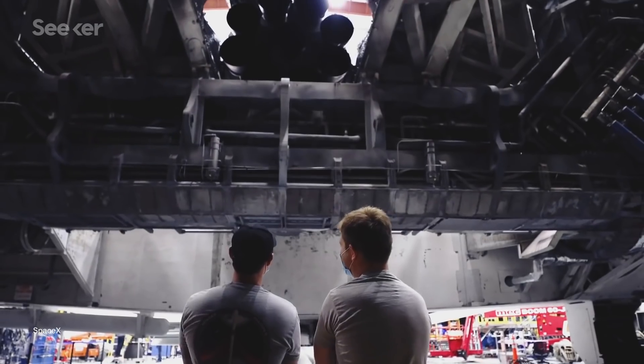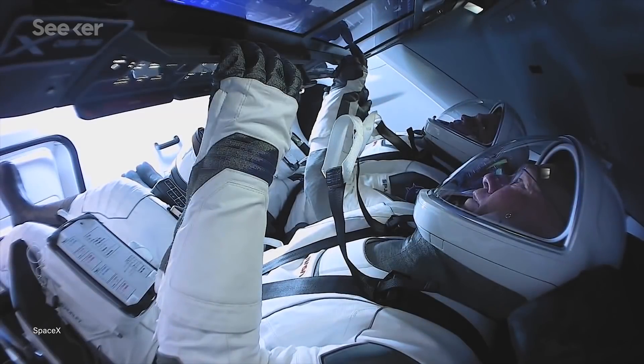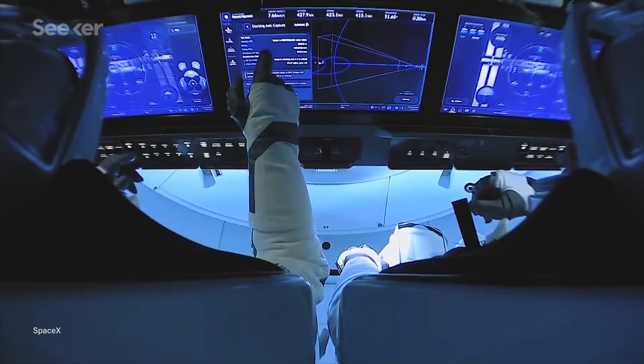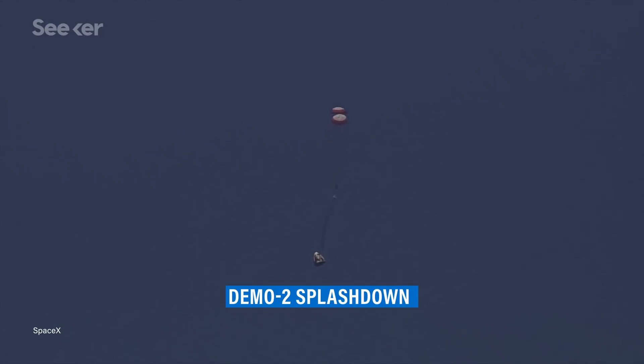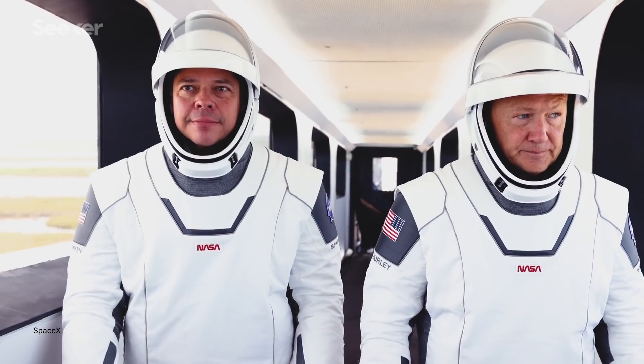Before Crew-1 could take flight, SpaceX and NASA needed to take time to review the data from Demo-2. This test mission was crucial to gain valuable insights on the operations of the vehicle for Crew-1. The good news? The tweaks were relatively minor. For example, the heat shield on the Resilience spacecraft was made with a material more resistant to erosion, while another minor change involved swapping out a sensor used to calculate the parachute deployment.